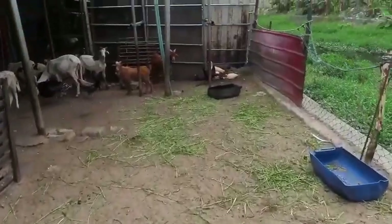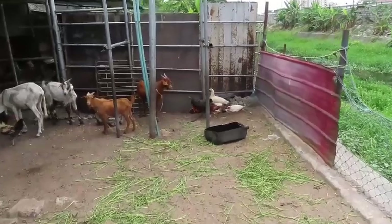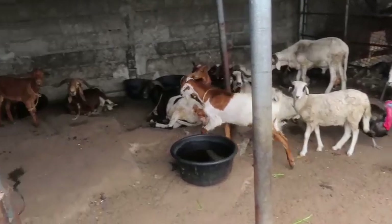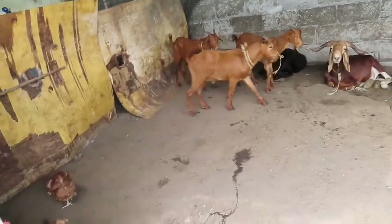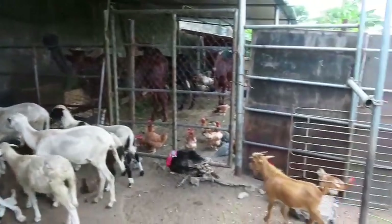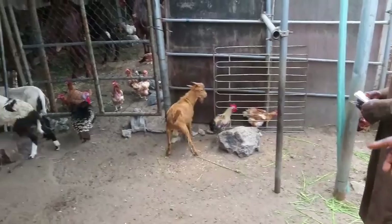The sun is too hot! Look at the goats — I'm scared, I don't know what I'm going to do. This is Lucky Farms.